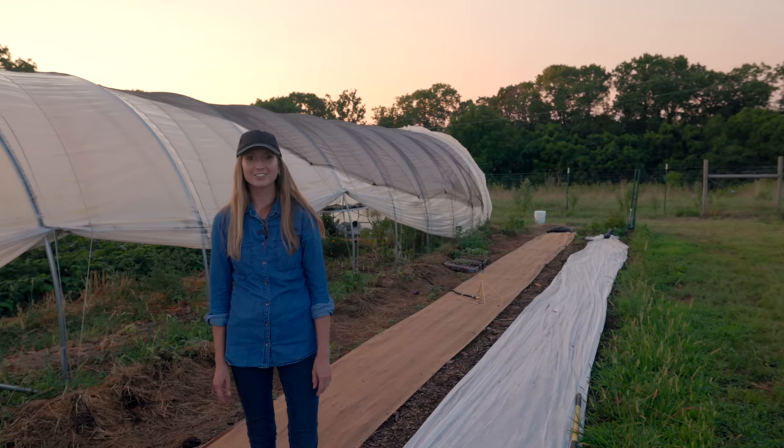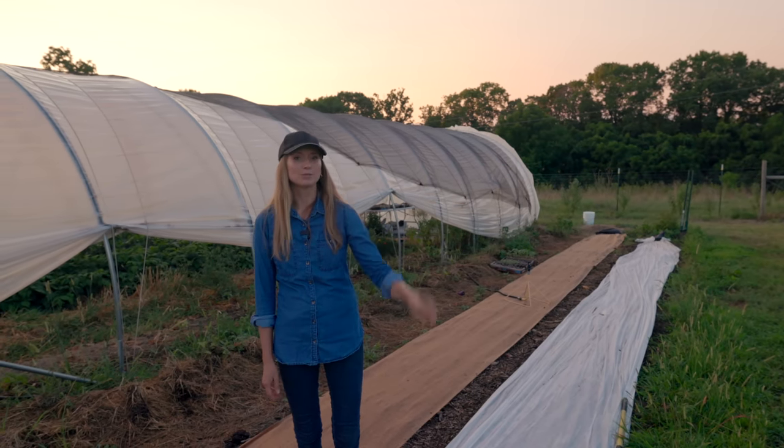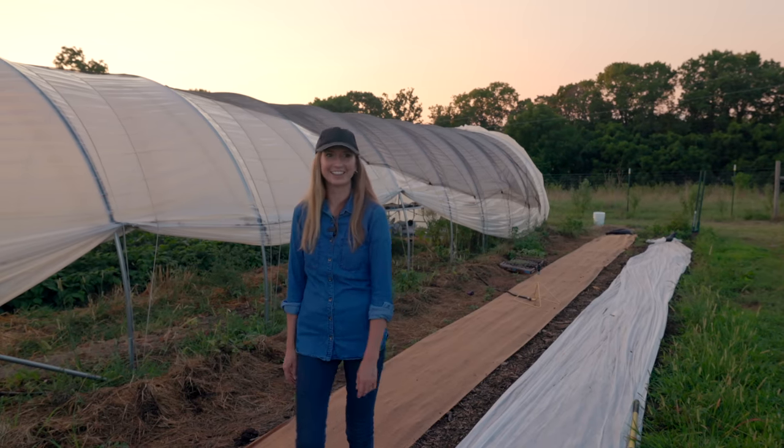That's it for the family garden right now, and then the kids will do their garden tours. This will probably be their last garden tour for the year.